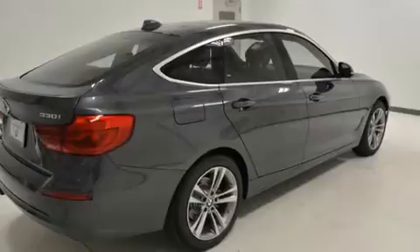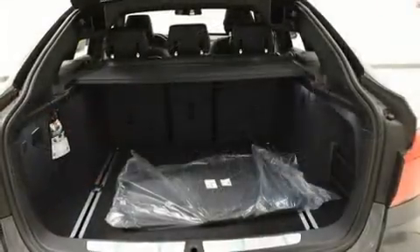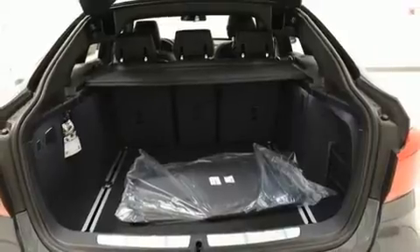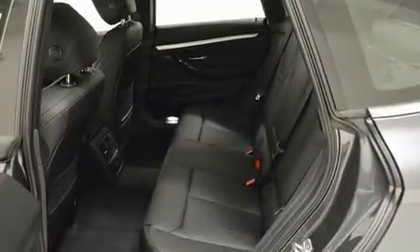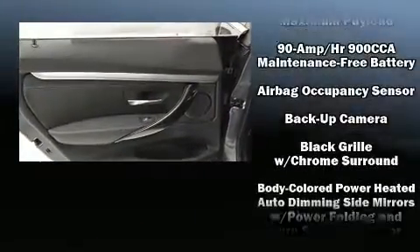BMW infuse the interior with top-shelf amenities such as power front seats, a built-in garage door transmitter, automatic dimming door mirrors, front dual-zone air conditioning, front fog lights, and one-touch window functionality. For drivers who enjoy the natural environment, a power moonroof allows an infusion of fresh air.